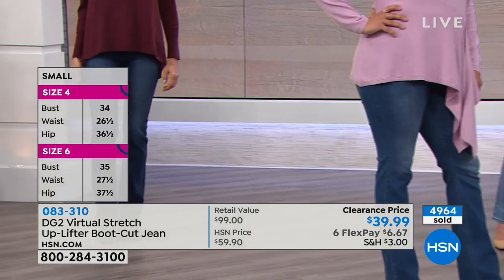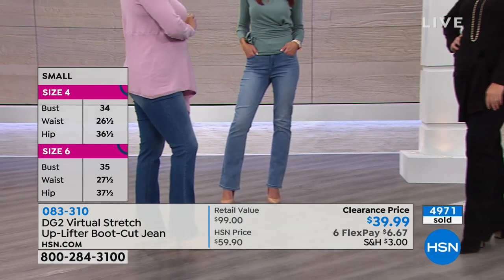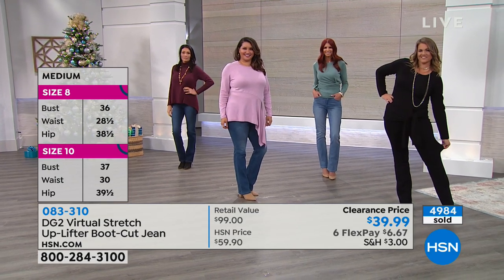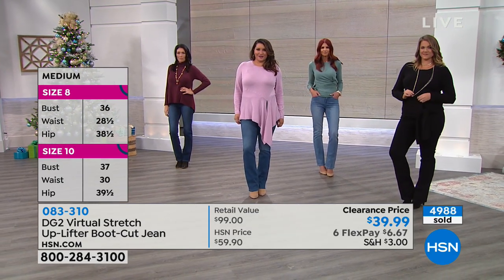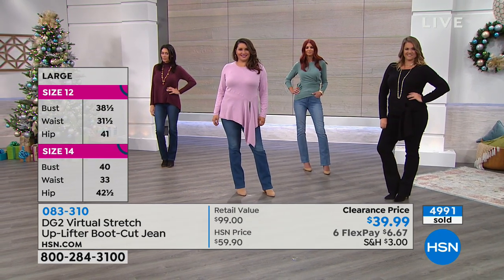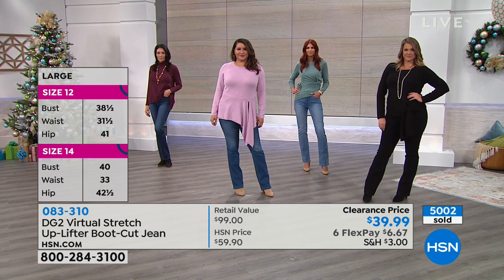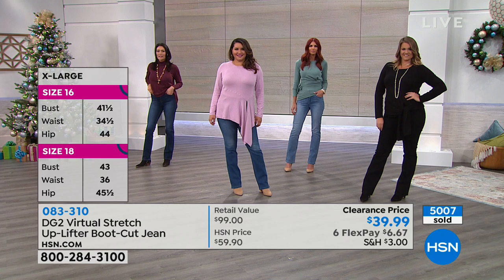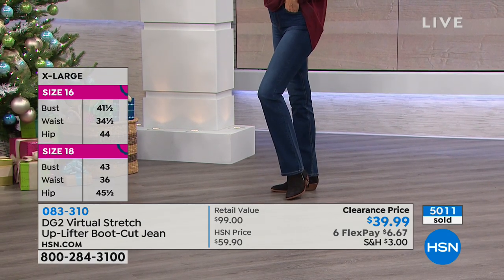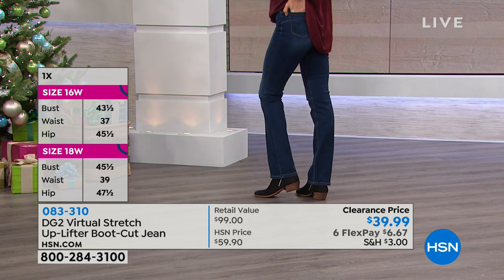Annette is wearing black on black. If you like any of the sweaters, we've done a presentation on all of them. Choose the color that you love. Sonia's in the lighter shade of the denim, which is the chambray, and Gabby is wearing the darkest of the denim, which we are calling our indigo. Petite inseam is 28, average is 30, and tall is 32. Machine wash, tumble dry. Sizes 2 through 24.